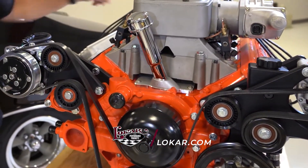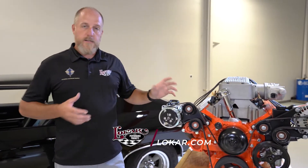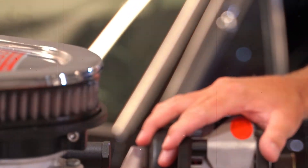We make everything from the front drive units, to a distributor kit, to the valley plates, we've got breather kits. You really need to check us out if you want a nice reliable engine that looks right in your car. Go to lowcar.com.